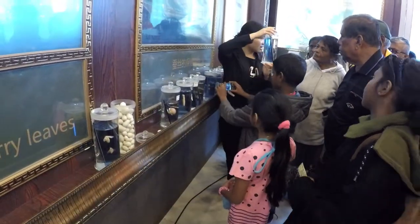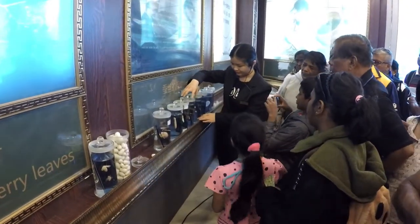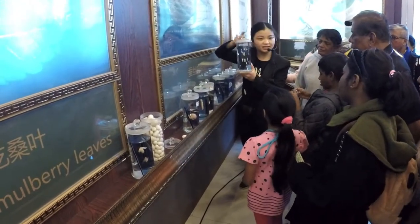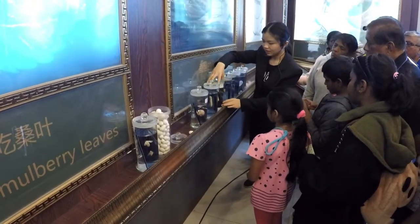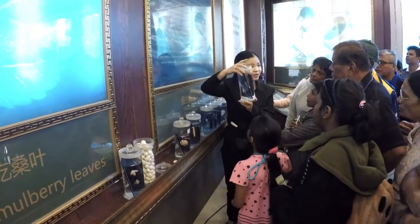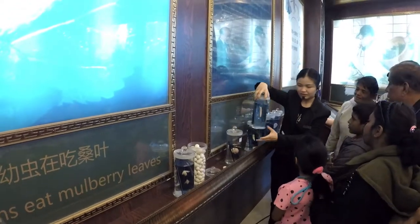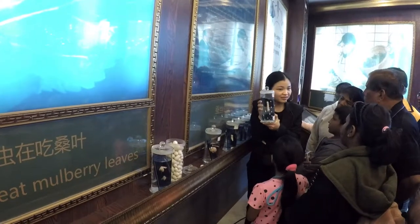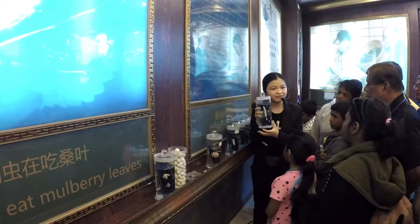And this one is ten days old. You can see they grow faster. This one is twenty days. And this one is almost the biggest — this is just twenty-five days. So in the later stage, they grow really fast.